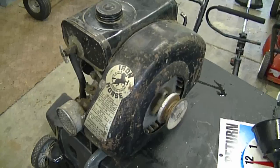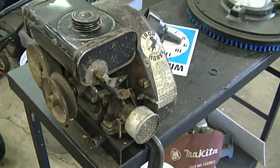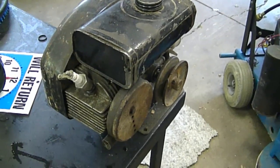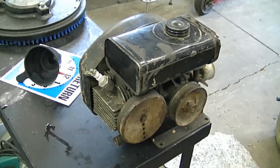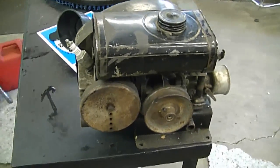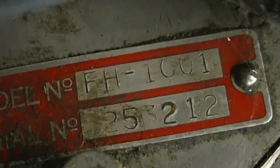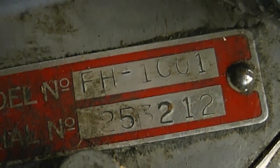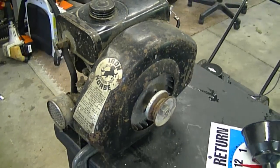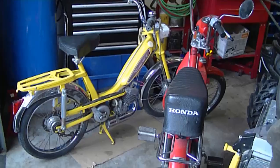I also want to show you guys this old Iron Horse motor. It's a two-stroke engine — the guy said it was on an old cement mixer from the late 40s or 50s. At this point the engine has no spark; I'd like to get it running just to display in my shop. Here are the specs — the model and serial numbers — so if anybody knows where to get parts for this old engine, please let me know.